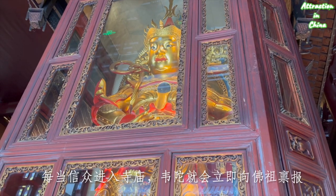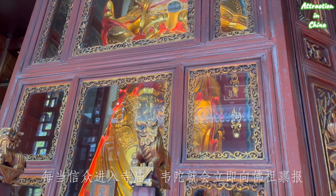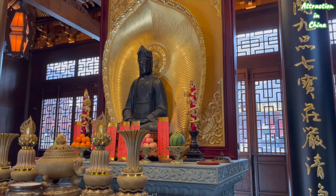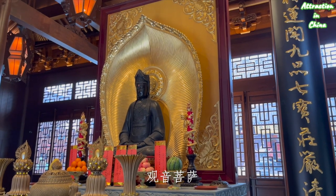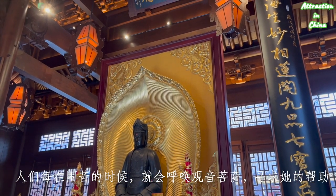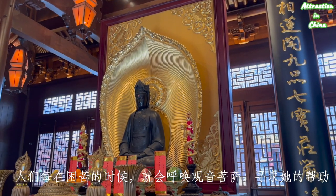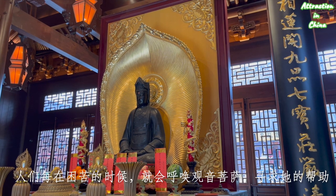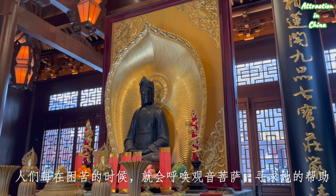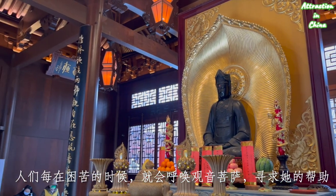He receives all Buddhist believers with his big smile. Facing the grand hall is the chief guardian Wei Tuo, whose duty is to report to Buddha whoever comes to this temple with their prayers. Guanyin, goddess of great mercy, is the most important bodhisattva — people often come to her, recite her name, and believe she will hear and help them.